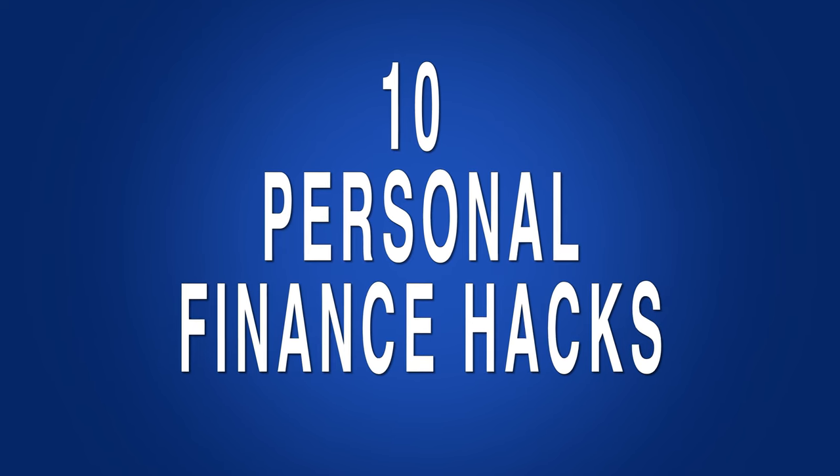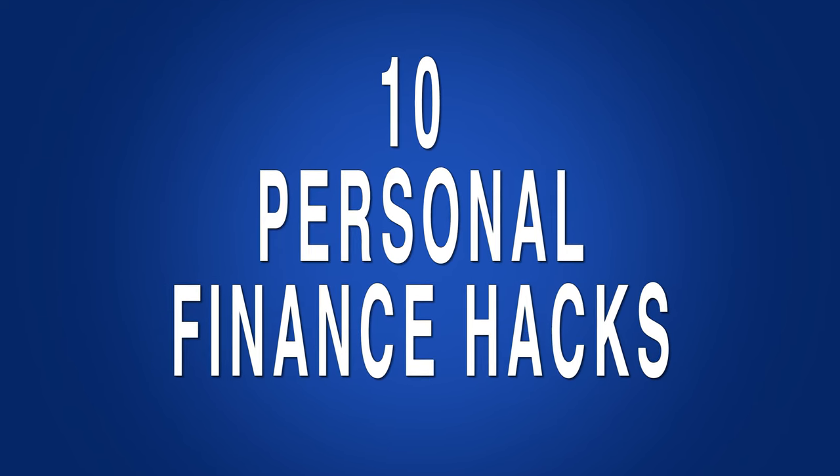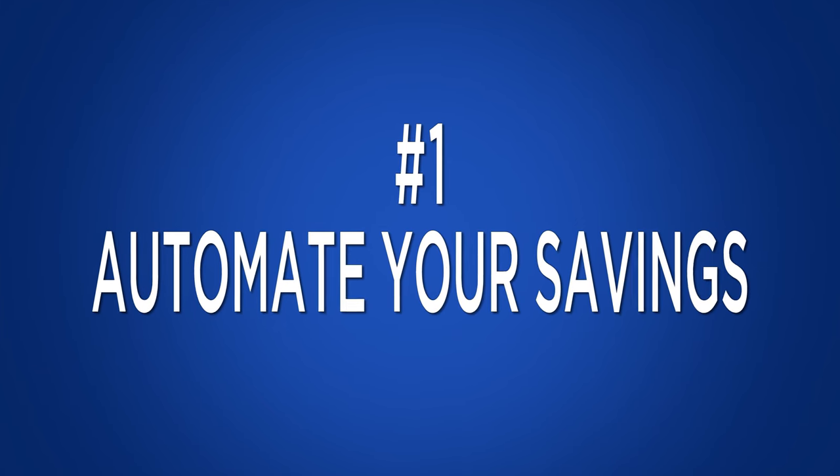Here are 10 money hacks for 2017. Automate your savings like you do your bill paying. Have money go directly from your paycheck to your savings account and automatically pulled into accounts like an emergency fund, an IRA, a college savings account and more.